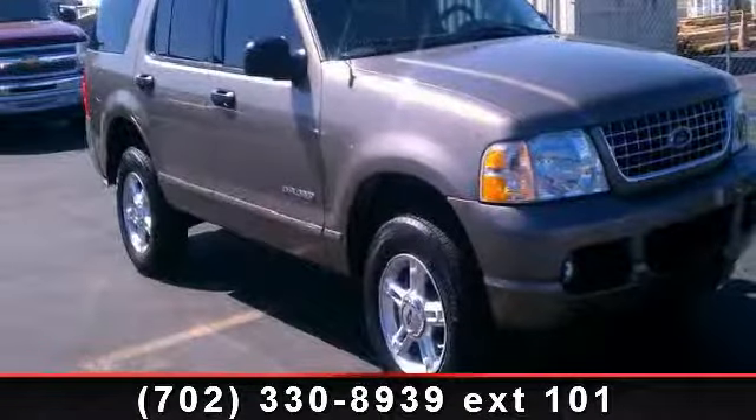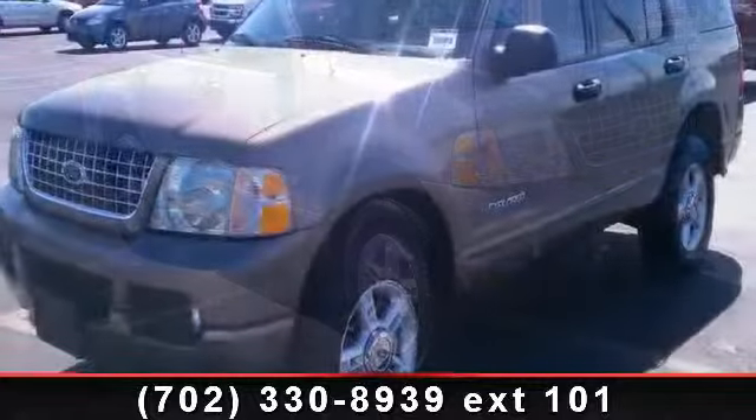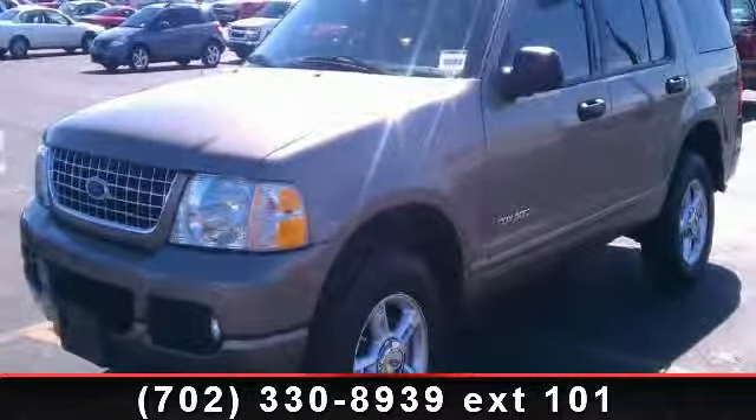Step into the 2004 Ford Explorer XLT. If you are looking for a first-rate auto, this one could be yours today.